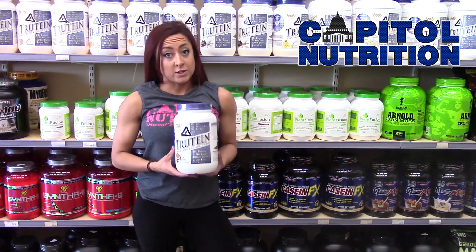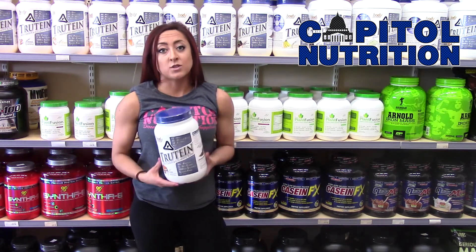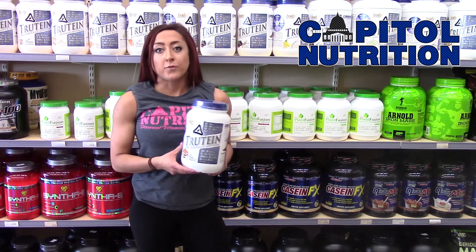I myself don't like to drink protein. I like to eat a lot, so therefore I like to cook with my protein and incorporate it in my foods.